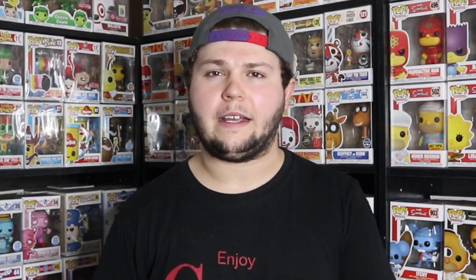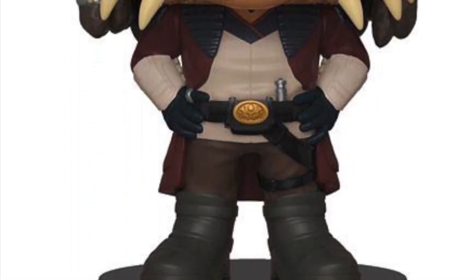Coming in at number eight on my list I have Hondo Ohnaka. What a cool character — I loved him in the Clone Wars. He's a pirate in the show and I love all the pirate characters. Hondo is especially cool, and the detail on this pop is phenomenal — there's so much with the wrinkling of his skin, his attire looks really cool. The reason he didn't come higher is he's just not a super memorable character compared to others, but I think the pop is great.